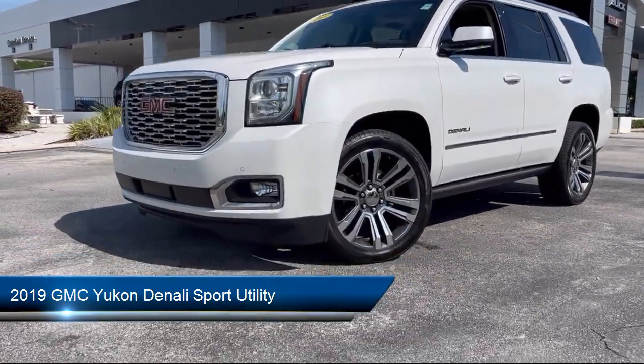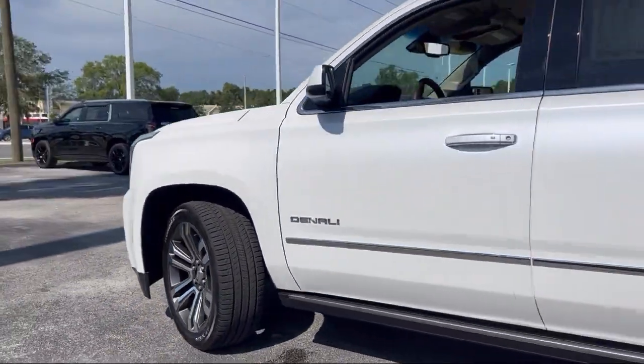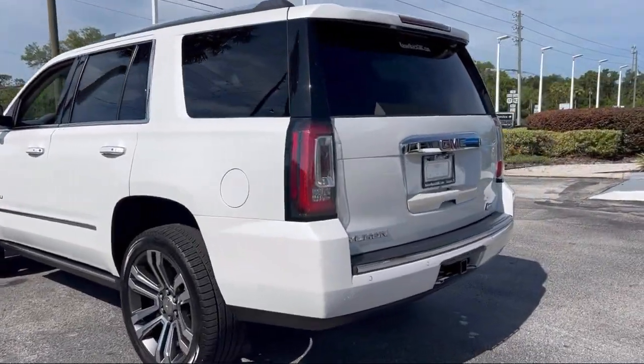rain sensitive windshield wipers, heated and ventilated driver and front passenger seats, fully automatic headlights, and auto high beam headlamp control.